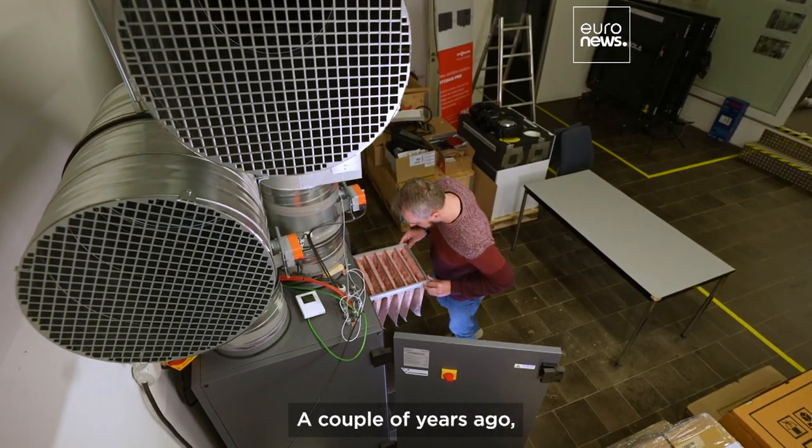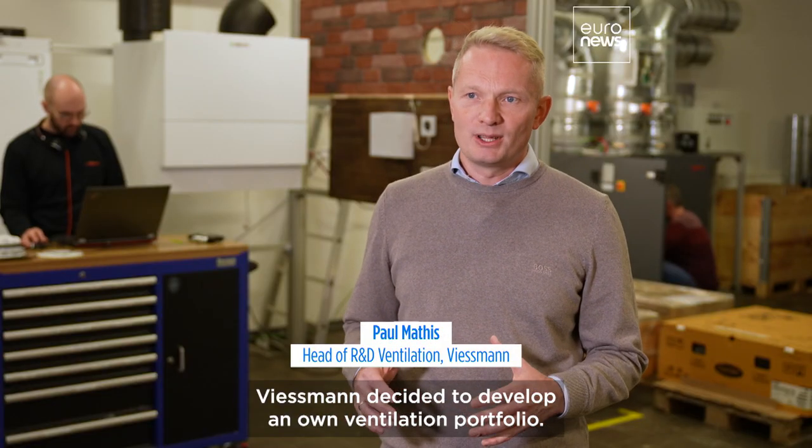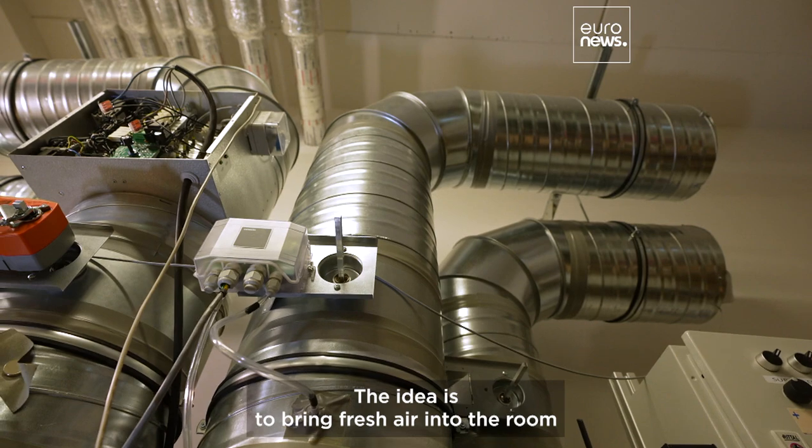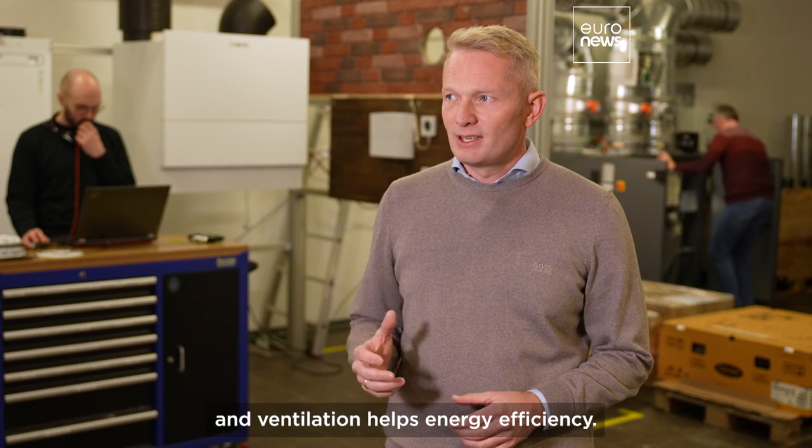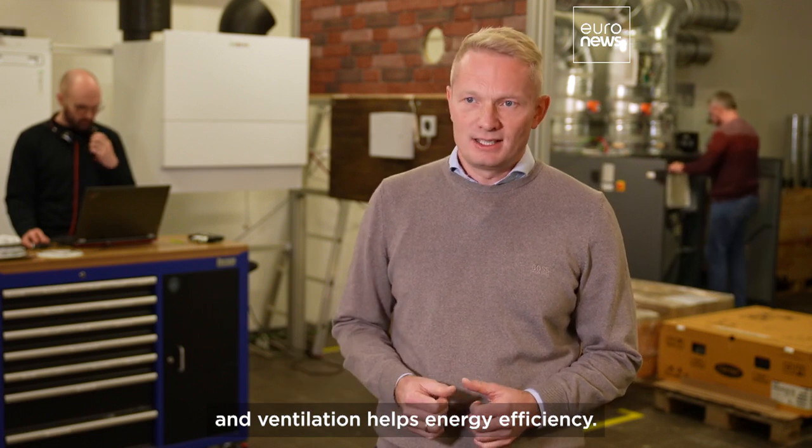A couple of years ago, Wissmann decided to develop its own ventilation portfolio. The idea is to bring fresh air into the room, improving comfort. Ventilation also helps energy efficiency.